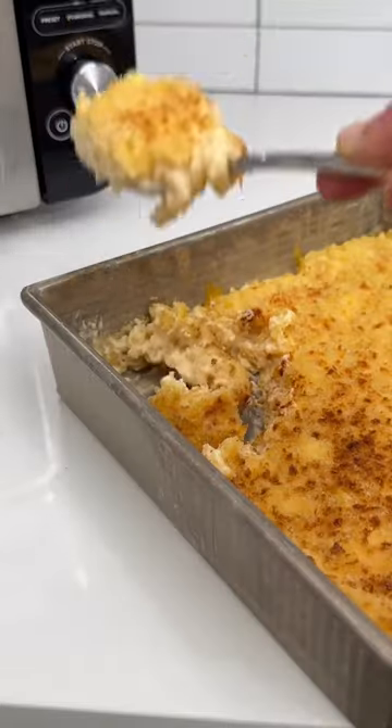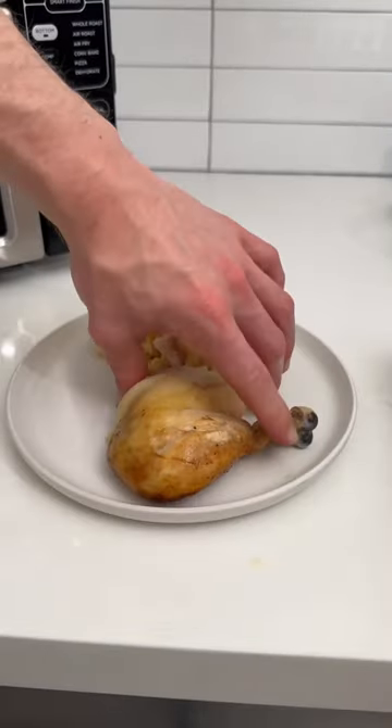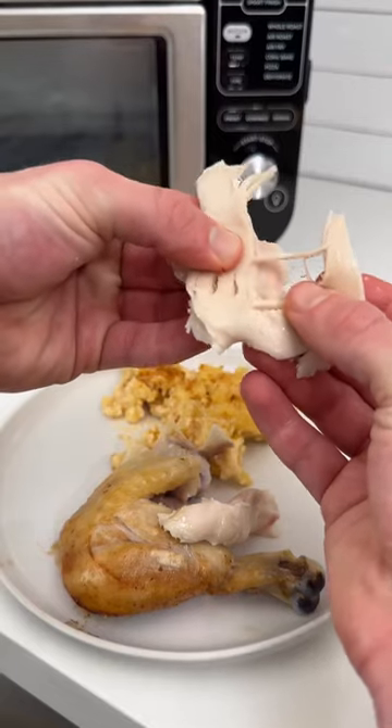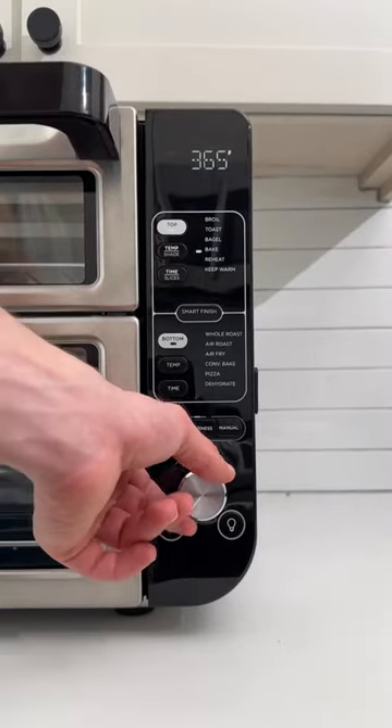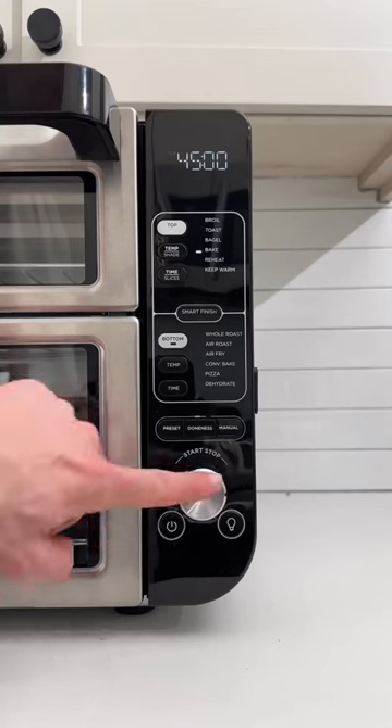I'm making a complete dinner in my new Ninja double oven. The power of two ovens in the counter space of one with 12-in-1 versatility, and it has a nifty smart cook option to cook two foods two ways that finish at the same time. I preheated both ovens and got to cooking.